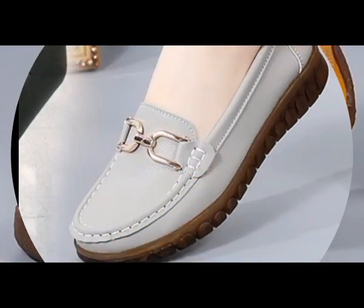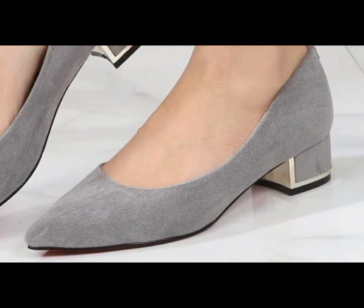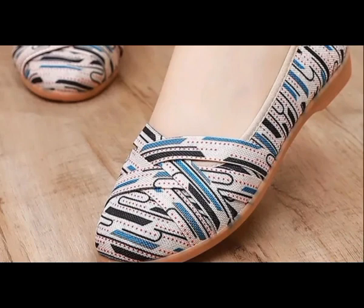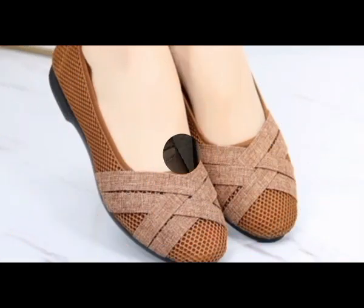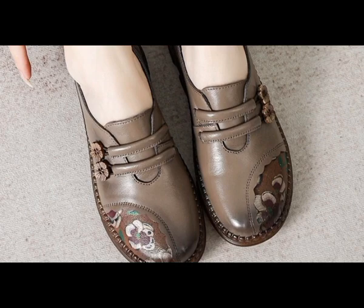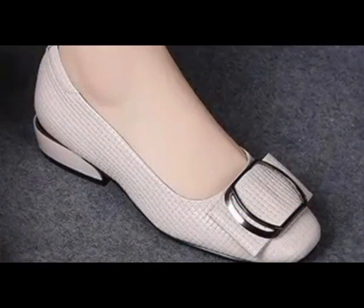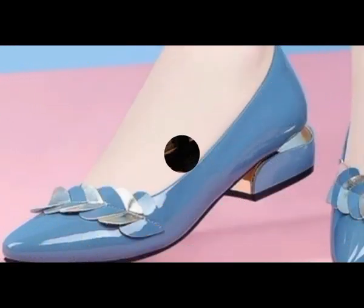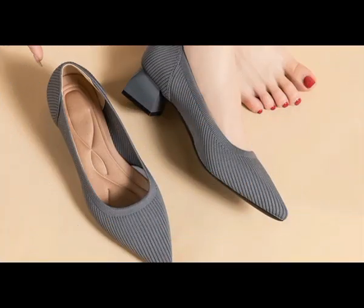Assalamu alaikum everyone, welcome back to my channel. Today in this video I'm sharing very stylish and very beautiful, comfortable designs of footwear. I always try my level best to bring the latest designs according to fashion — footwear which you love to wear and which must be part of your wardrobe. So please keep in touch with this video till the end so you go through each and every item I'm sharing here.